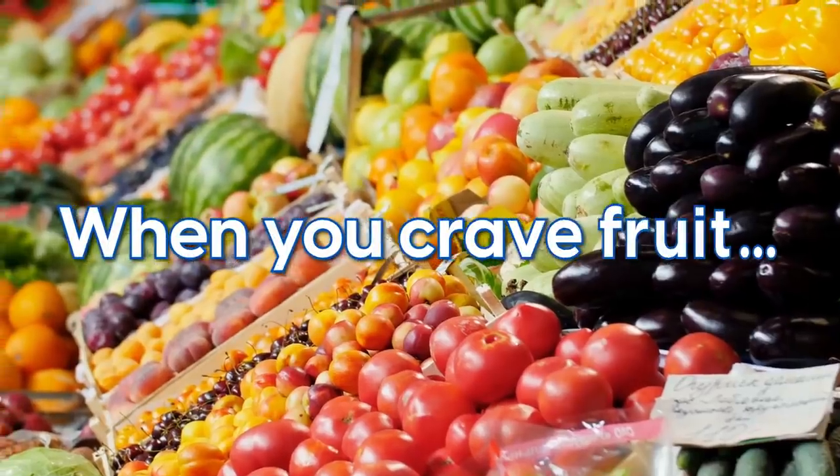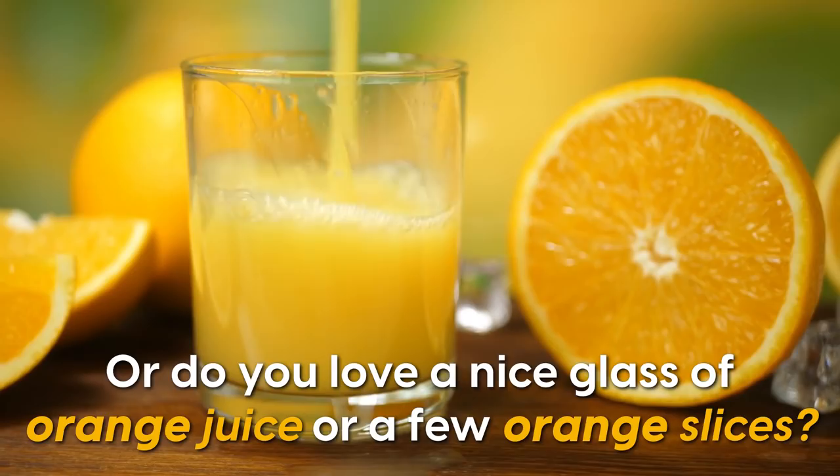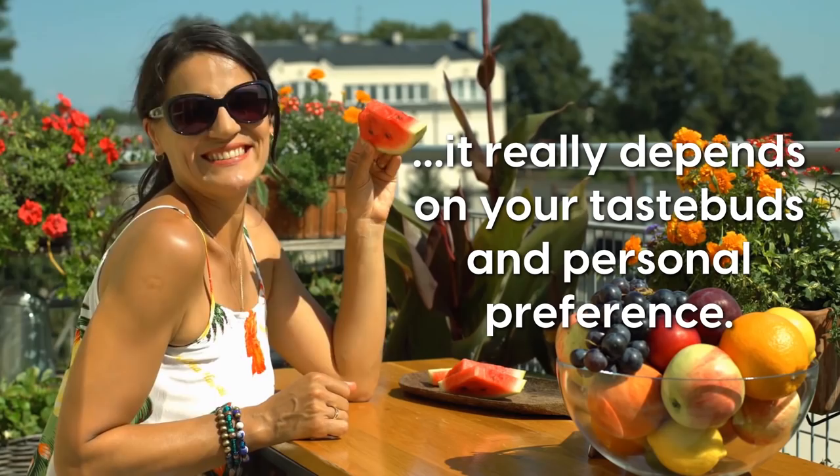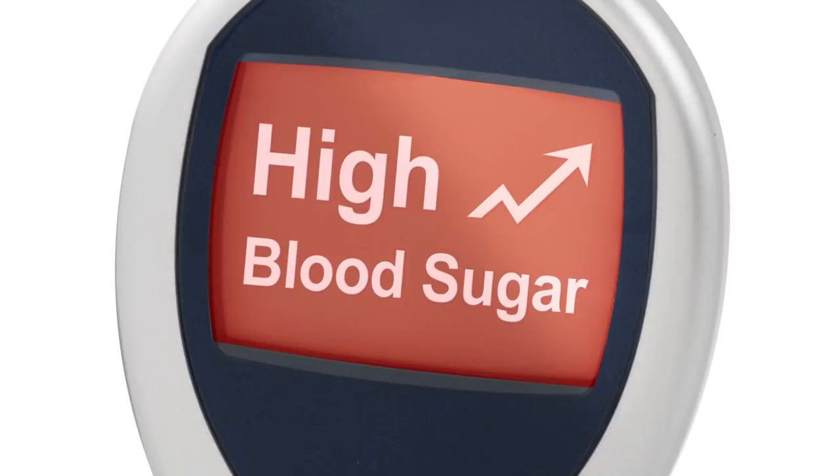When you crave fruit, are you more likely to reach for an apple? Or do you love a nice glass of orange juice or a few orange slices? When it comes to food or fruit choices, it really depends on your taste buds and personal preference. For diabetics, the choice is even more important since certain foods can drastically spike blood sugar levels.